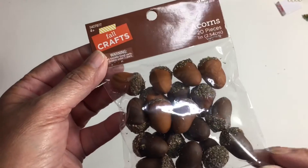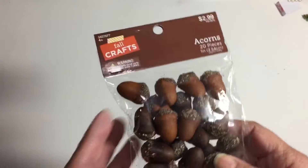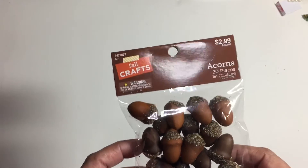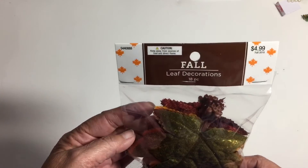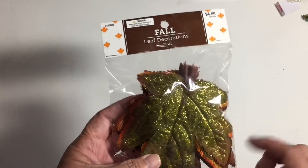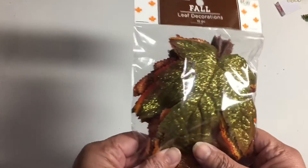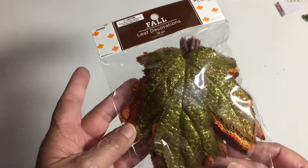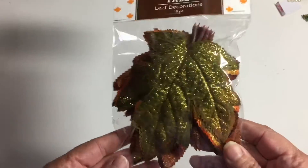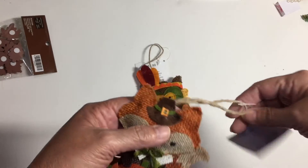Even though I'm pretty much done with fall, these will be good for next year. When I went, they still had a good selection so I was happy. I also picked up these leaves — they were a dollar for the package. I have something planned for next year with the leaves, and I thought they were so pretty.